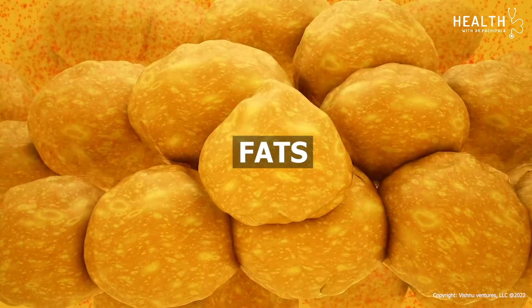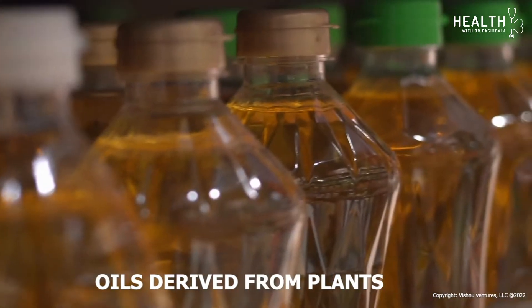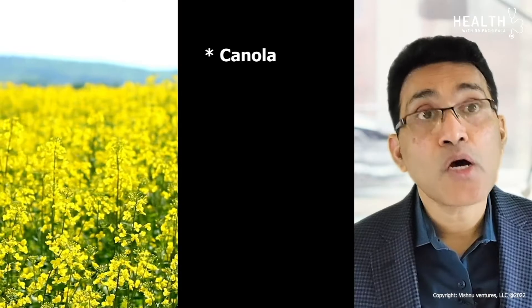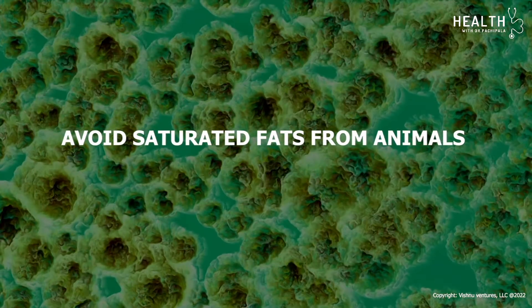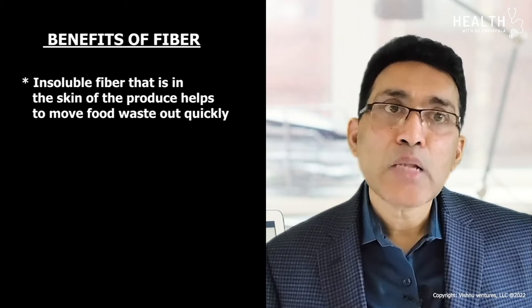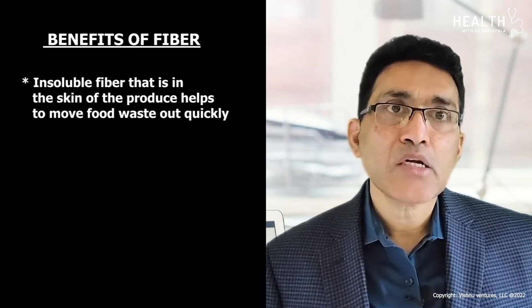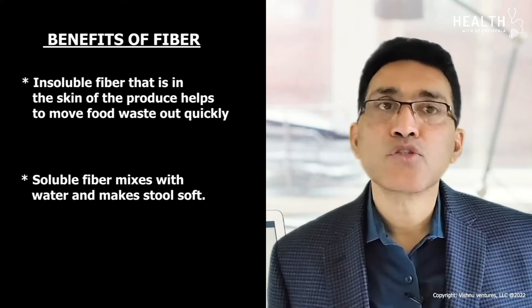Fats serve as a rich source of energy. Choose monounsaturated and polyunsaturated oils derived from plants such as canola, olive oil, peanuts, sunflower oil, and flaxseed oil over saturated fat from animals. Fiber is also an important ingredient from plant-based food. Insoluble fiber in the skin of fruits and vegetables helps remove food waste quickly, while soluble fiber within the fruit mixes with water and makes a soft consistency.